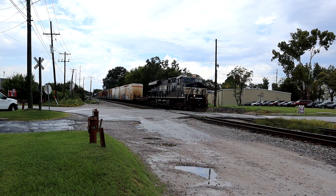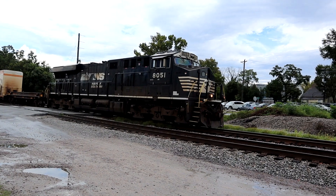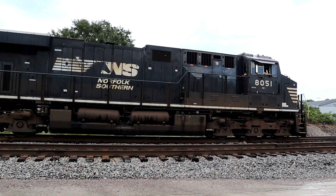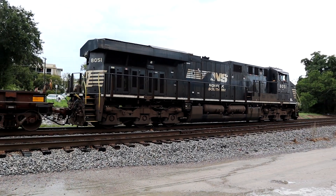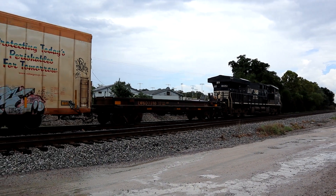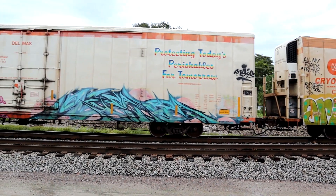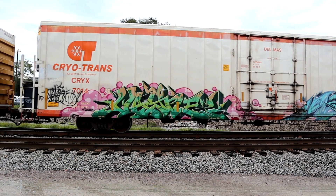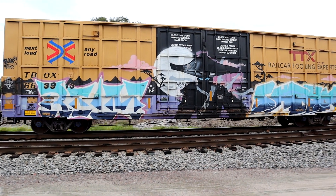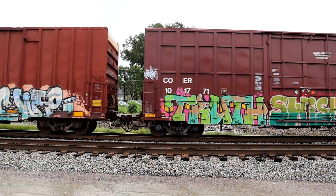3:18 PM, Tuesday, September the 12th, 2023. Showtime!